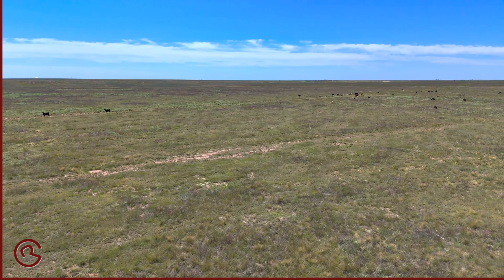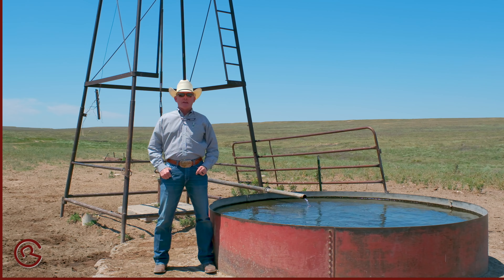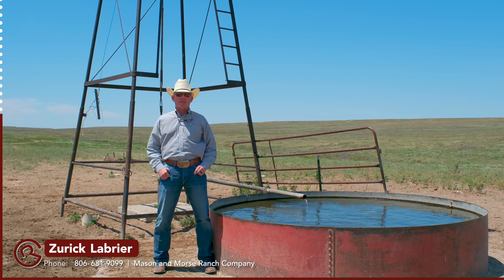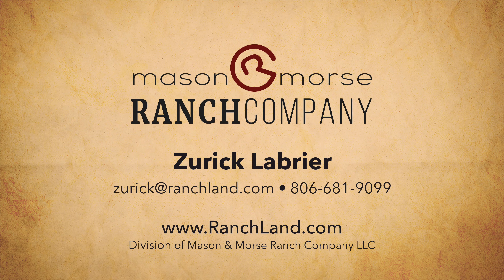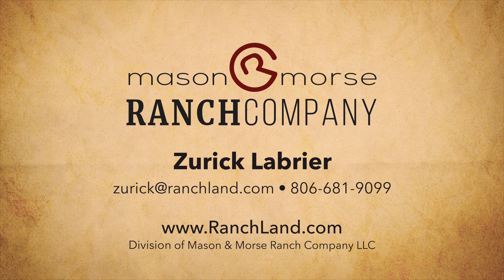So don't let this Northern Texas Panhandle Ranch pass you by. Give Zurich Labrie a call to see this wonderful ranch and for your opportunity to own this great piece of property at 806-681-9099, or go take a look at ranchland.com.